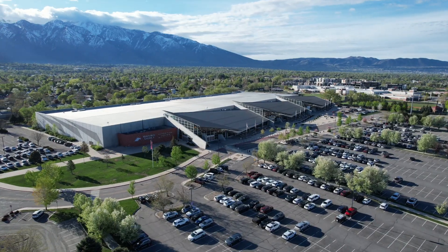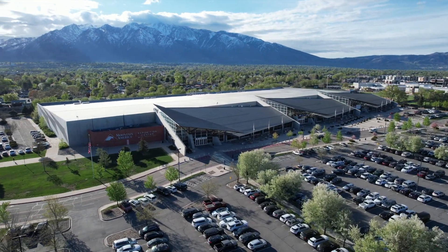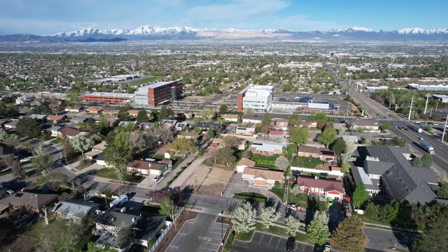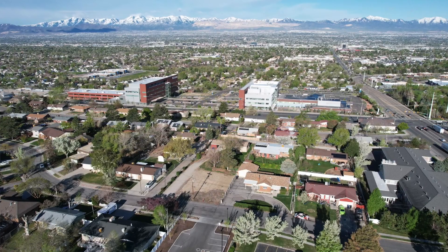You have movie theaters, restaurants, and an expo center in Sandy where there are tons of different shows happening throughout the year — RV shows, home shows, off-road shows. There's also the large Intermountain Hospital off 1300 East in Sandy that has been newly renovated and is beautiful.